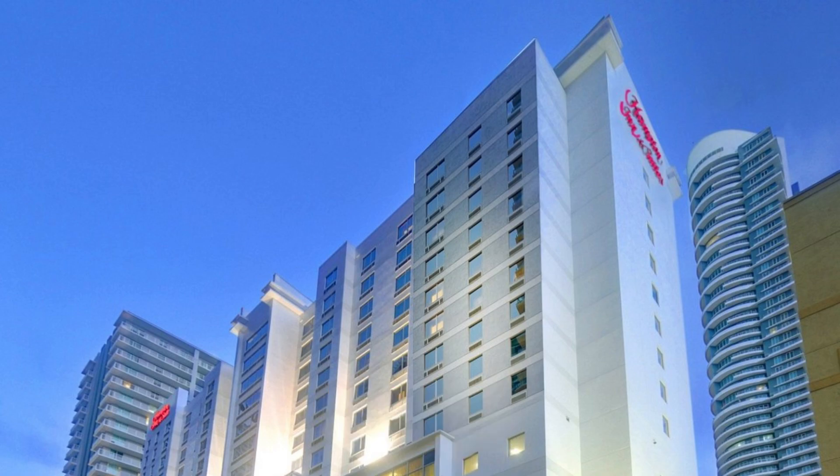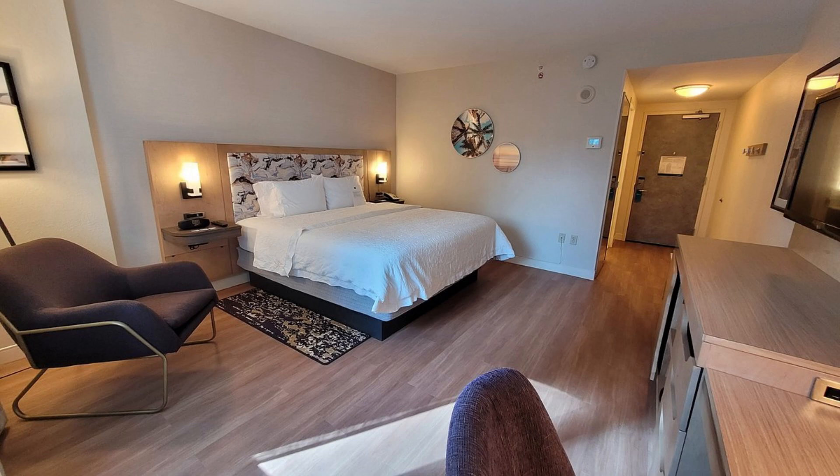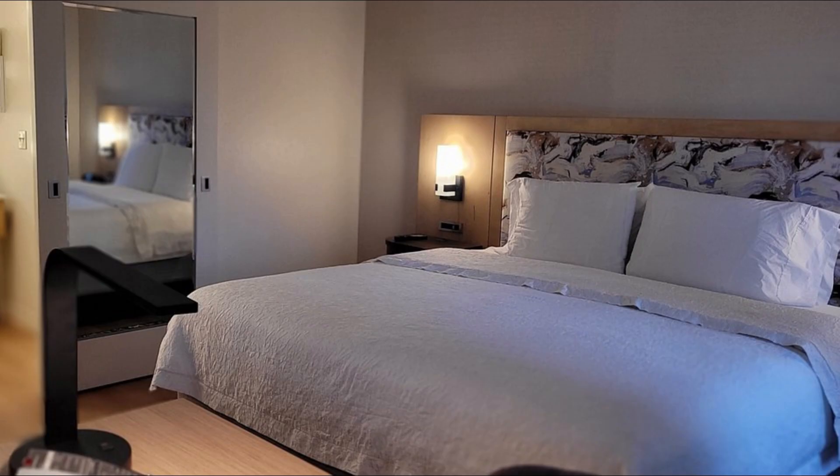By staying at Hampton Inn and Suites Miami Brickell Downtown, travelers to Miami can easily visit nearby attractions such as Gesu Catholic Church at 1.5 kilometers and Freedom Tower at 2.0 kilometers.